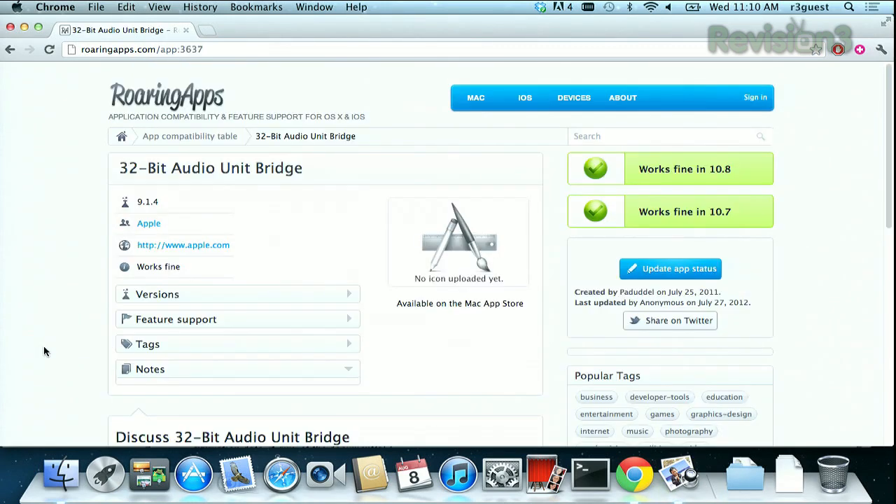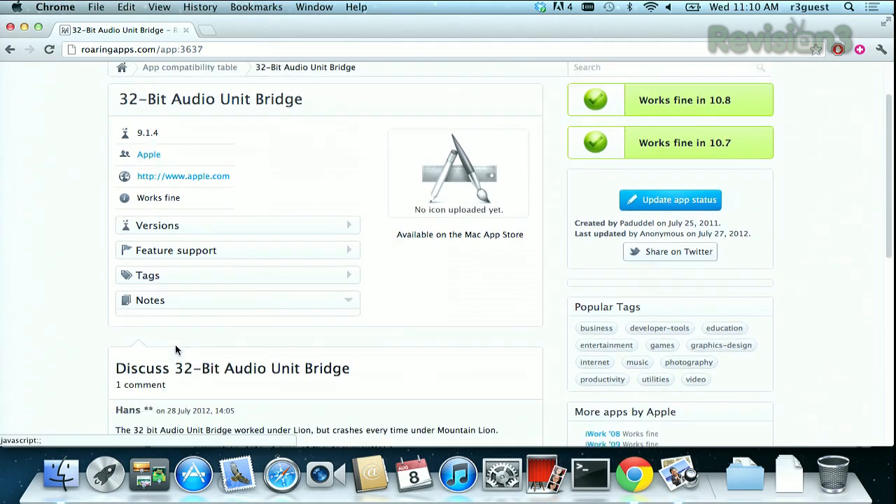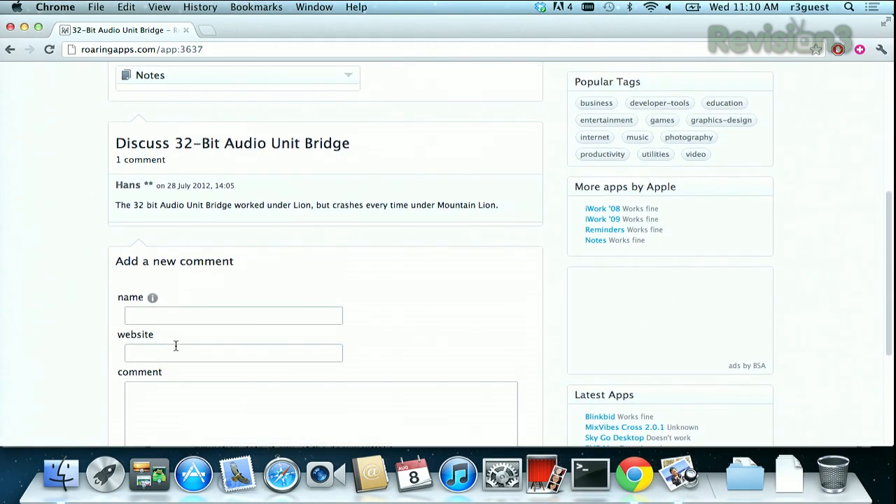You can click through to an application to learn more info, including where you can download the app, and take a look at some of the user comments below if there are any. So figure out if your favorite applications will work in your new operating system over at RoaringApps.com, and thanks to Lifehacker for the tip.